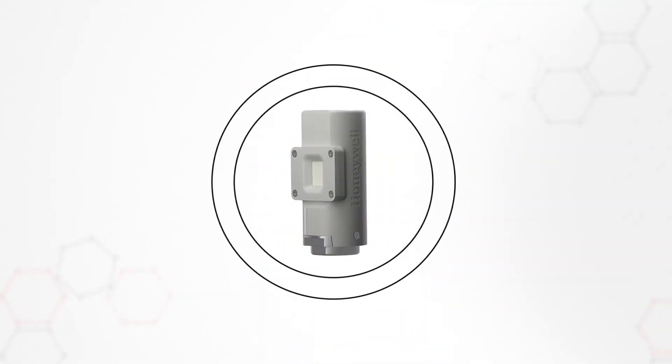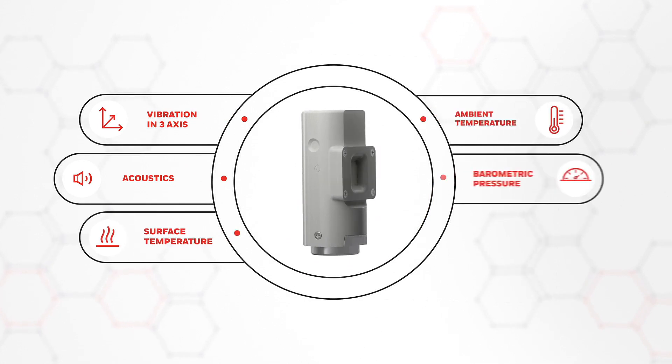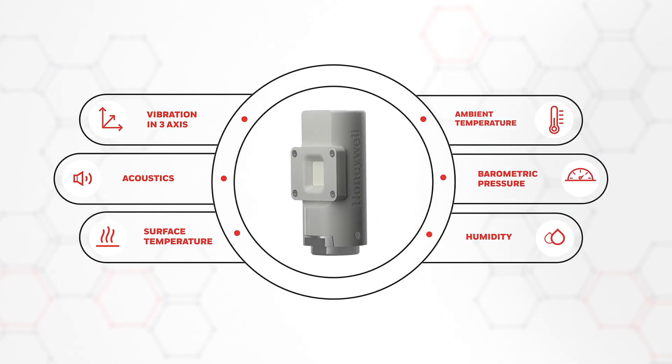Honeywell's Versatilis transmitters can measure vibration, acoustics, surface temperature, ambient temperature, barometric pressure, and humidity in various combinations.